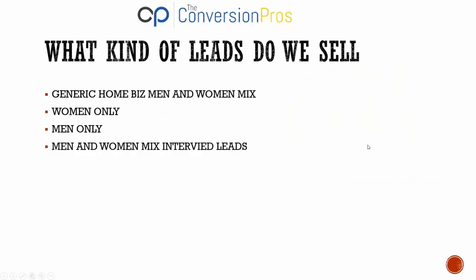What kind of leads do we sell? We sell generic home business leads — men and women mixed. We also have women-only leads, which are extremely popular. We originally created them for makeup, skincare, and weight loss businesses targeting only women. But many women also prefer talking to women because they feel more comfortable. Similarly, we have men-only leads — some guys prefer talking only to men, or they have a men's product like a testosterone booster.